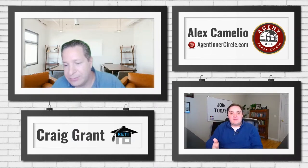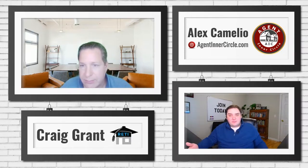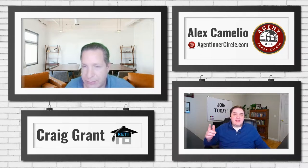We are going to dive in and get things rolling. My name is Alex, and this is Craig. We are here on Monday afternoons, three weeks out of a month, doing workshops right here in the Agent Inner Circle group that are totally free on all sorts of topics all year long. If you're interested in other ones, check out the events coming up in the group, and let us know in chat if there are topics you'd like us to cover.